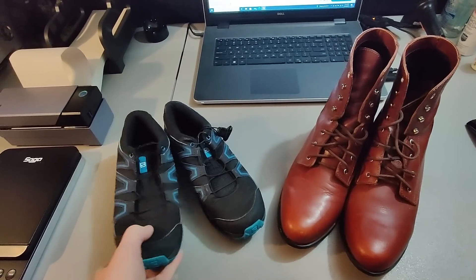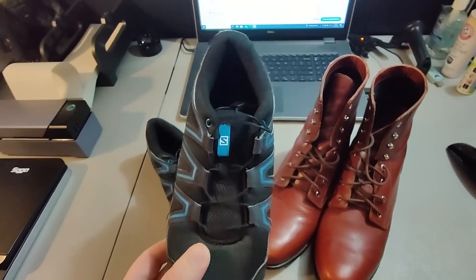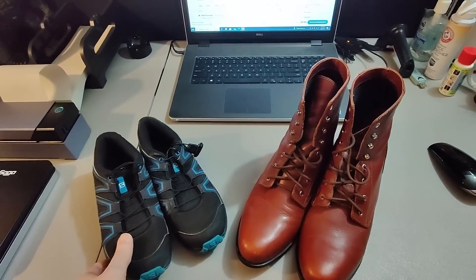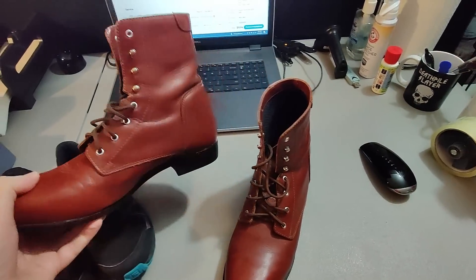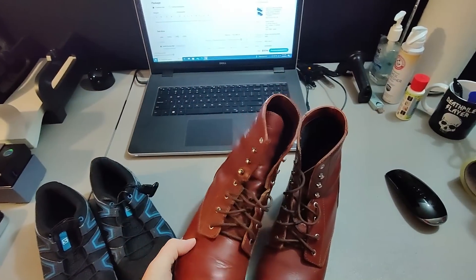Here are a couple of shoe sales. I sold these Solomon shoes — not sure where I got them but I'm sure it was $5 or less — for $23 plus shipping. Then I got these Ariat boots at Goodwill for $5 and sold these for $45 plus shipping.